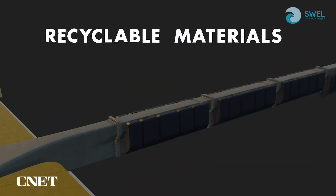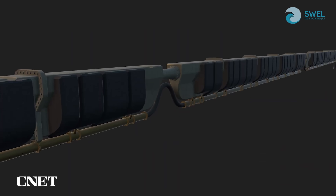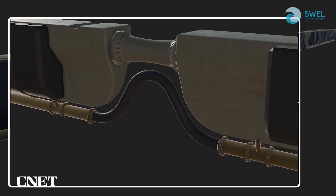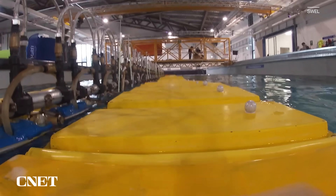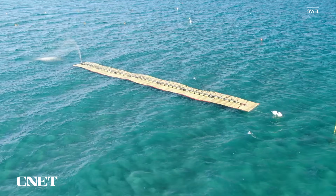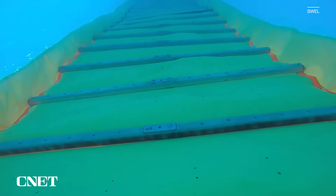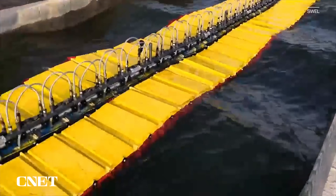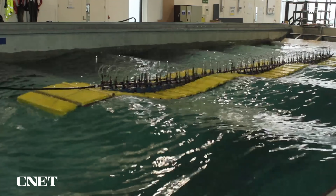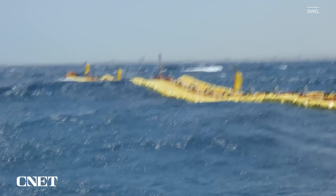Swell also says its wave energy converter can be made from recyclable materials and is open to working with sustainability advocates and environmental regulators to ensure the final design protects ocean ecosystems. Depending on how the Waveline Magnet is configured, it could someday serve as a hydrogen fuel power station for passing boats, an energy lifeline to coastal communities, or a key source of freshwater via desalination. On the larger end, these Waveline Magnets can be about 24 meters wide and 600 meters long.